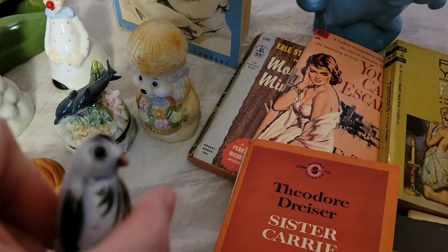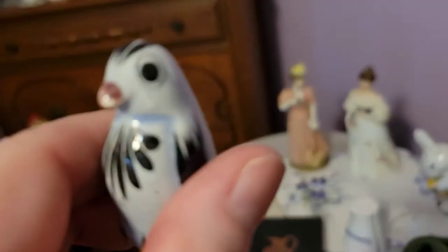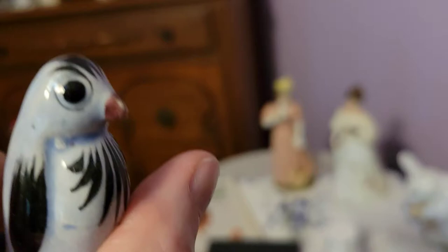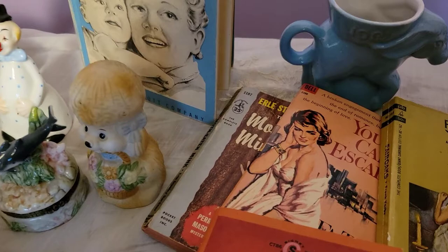I got this really cute little Tonala penguin. He does have a little bit of a scratch on his beak, but other than that he's in really good shape. I just love him — he's absolutely adorable.